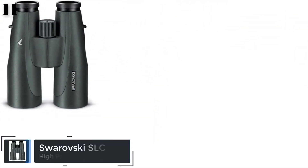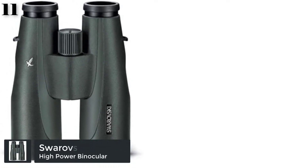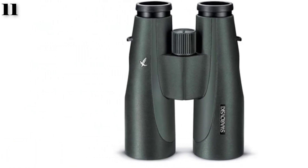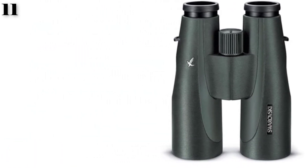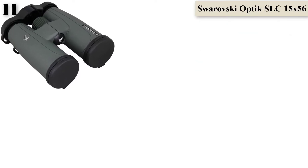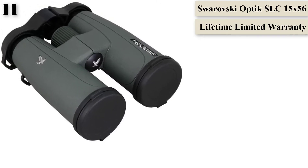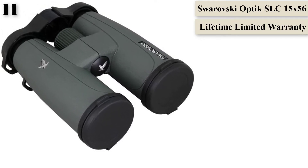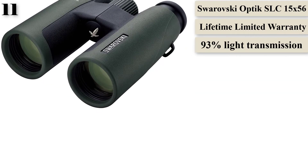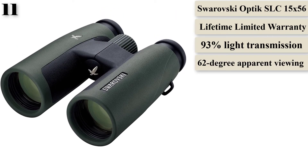Number 11: After becoming hooked on outdoor viewing, we decided to try out the amazing but expensive Swarovski Optic 1556 SLC Series. This is a premium model, perfect for professionals who want to do specialized, high-definition viewing. The binoculars have a 56mm lens and 15x magnification. They come with a field bag, eyepiece cover, objective lens cover, and carrying strap. Another great perk is the lifetime warranty on the optics.